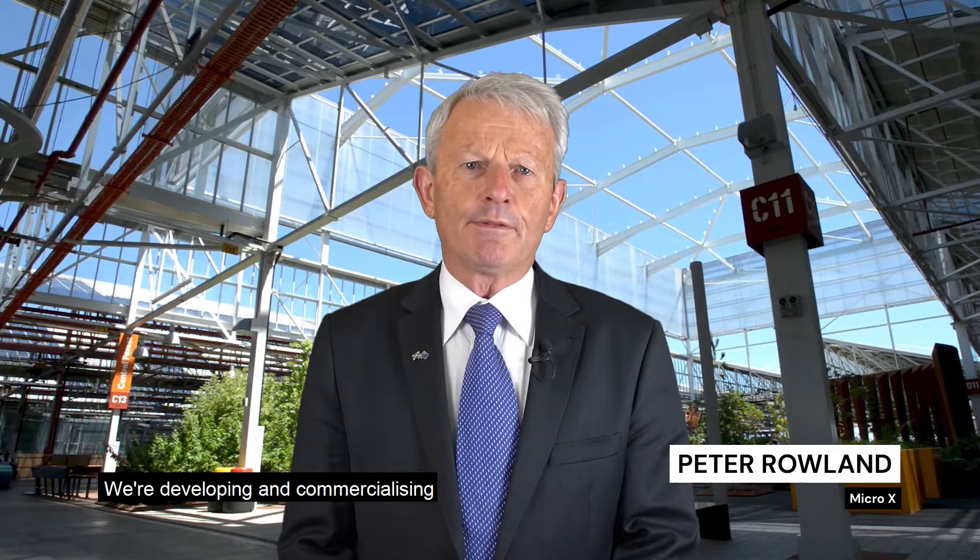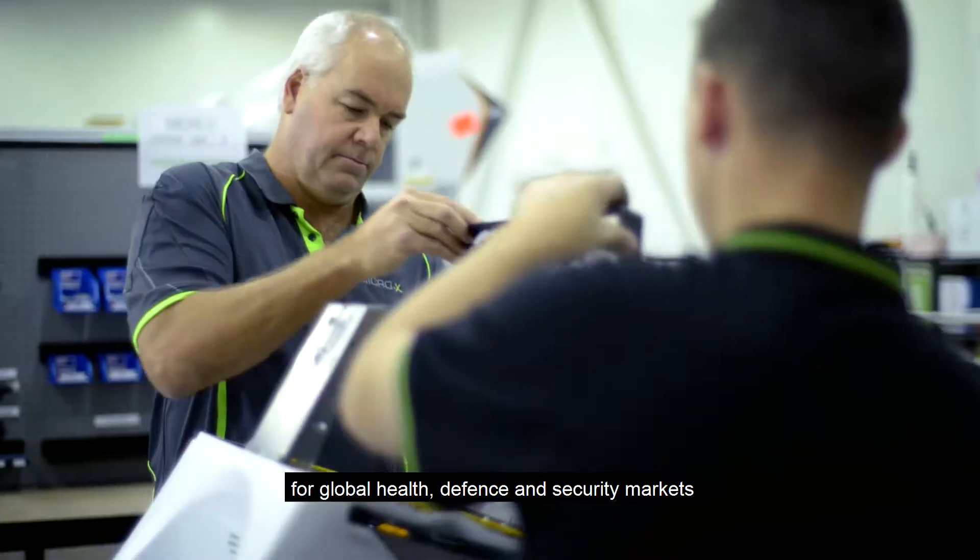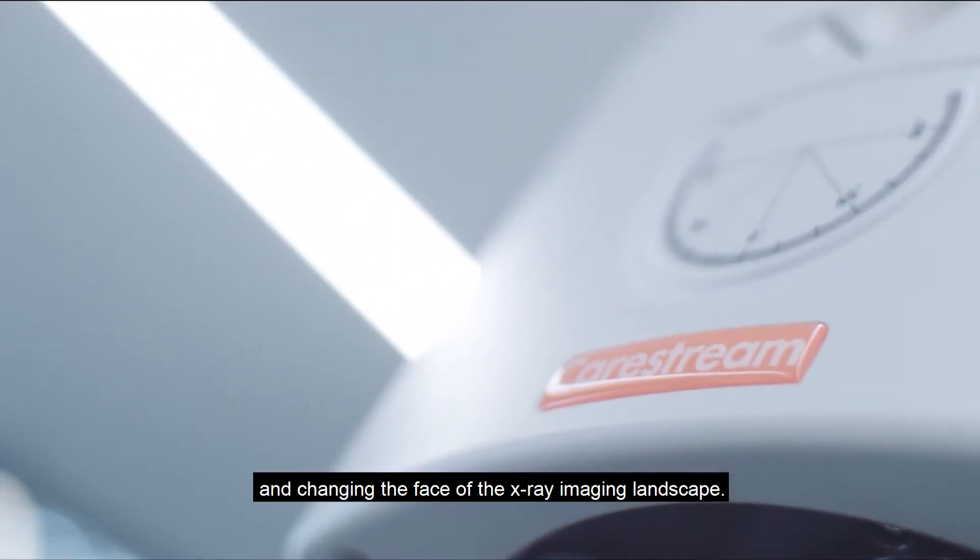Micro X is an ASX listed high technology company. We're developing and commercializing a range of x-ray products for global health, defense and security markets, and changing the face of the x-ray imaging landscape.